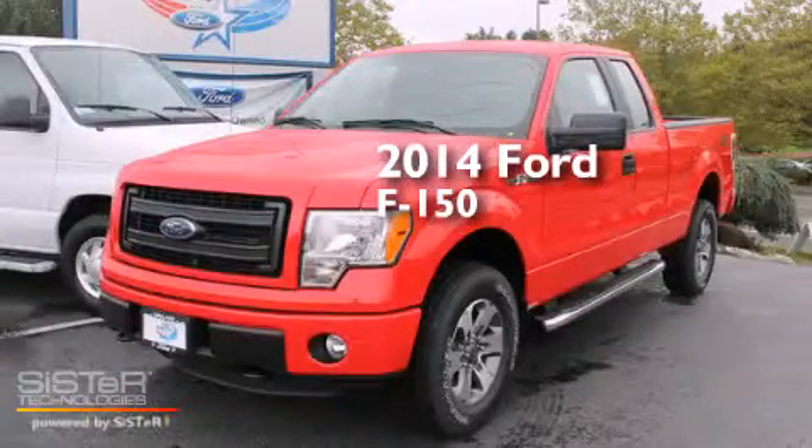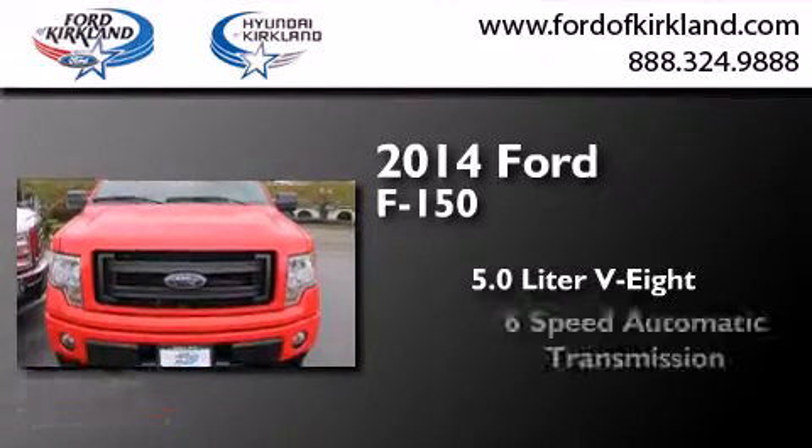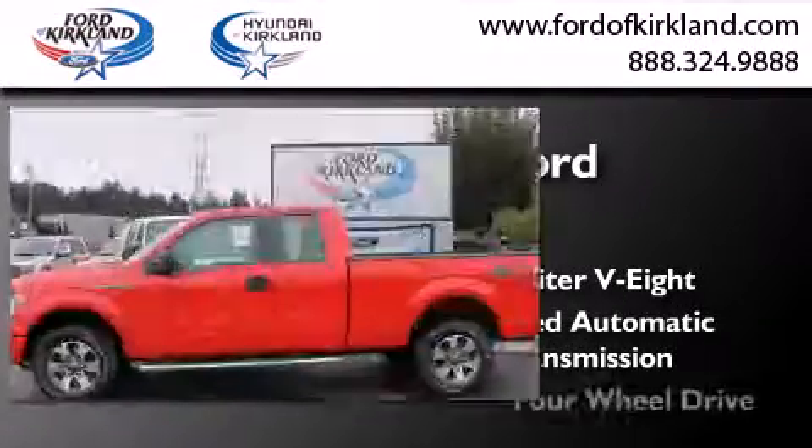This is a brand new 2014 Ford F-150. It has a 5.0 liter 8-cylinder engine, a 6-speed automatic transmission, and 4-wheel drive.